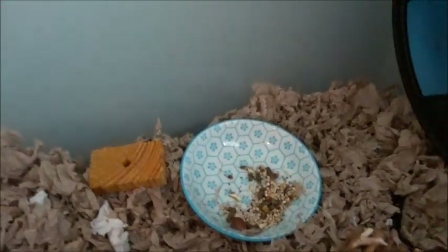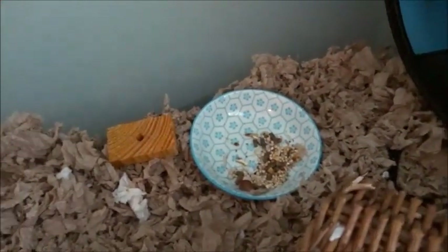I still like to put Whimzees in there so at least he's getting something to chew on. Over here we just have his food dish — there's not a whole lot of food in it since I like to feed him every night, so that's just the remnants of yesterday.